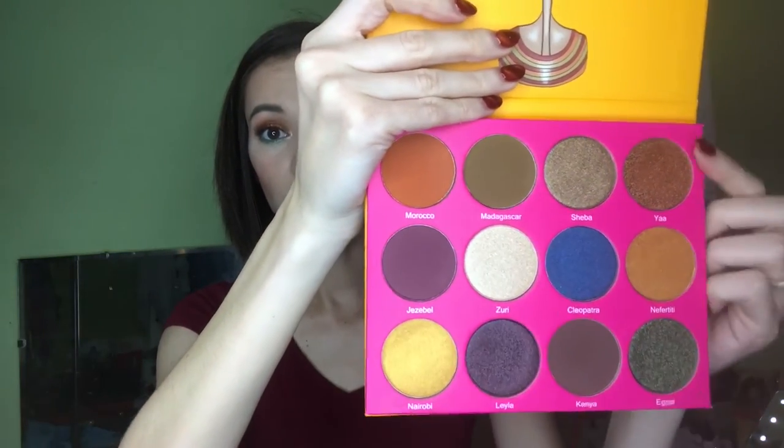We're going to start with the Nubian 2, and this is what it looks like. We're going to start from top to bottom, swatching them on my arm. I need a makeup wipe — got one. So this first shade is called Morocco, and it looks like this. The second shade is Madagascar. If you've watched my previous videos, I'm not a really good swatcher, but I try. This next one is Shiba.